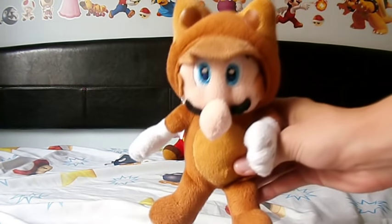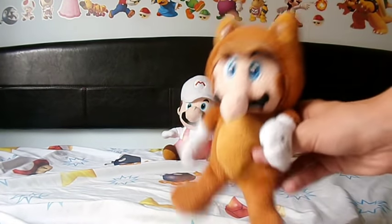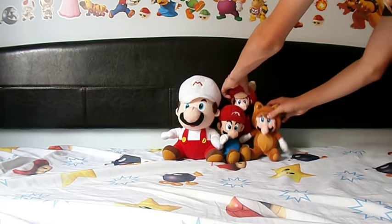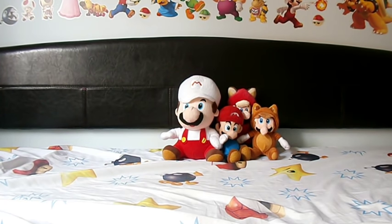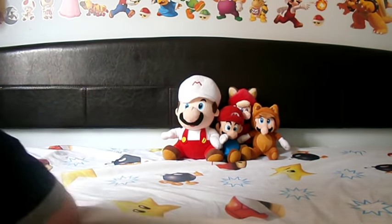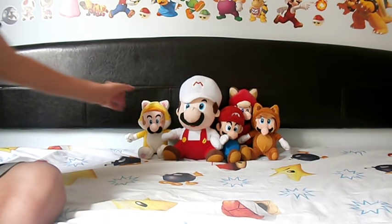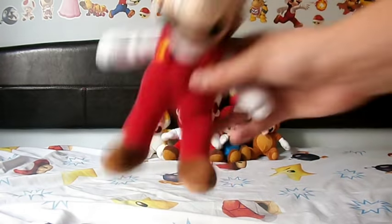Then we have Raccoon Mario - Tanooki Mario, whatever you call it. Again, most of my plushies are unofficial. I got them off eBay with Tanooki and Luigi, which I'll be showing off later in the video, obviously, because this is my Mario plush collection.